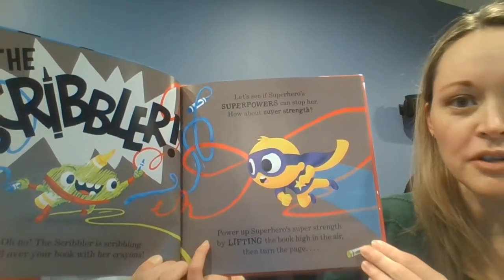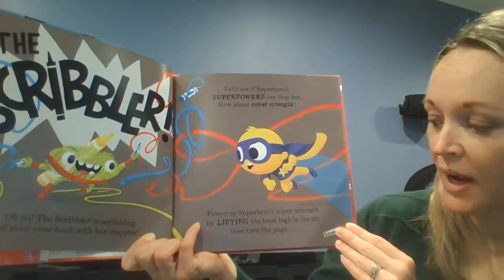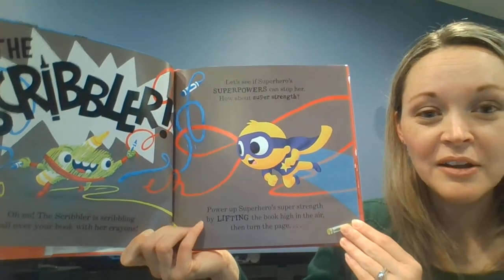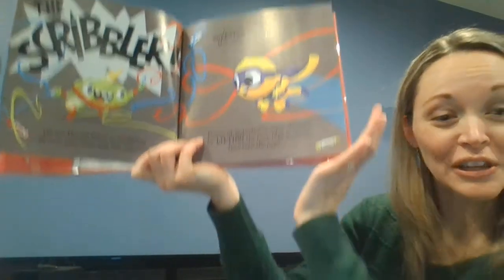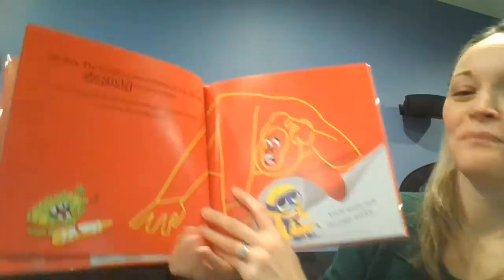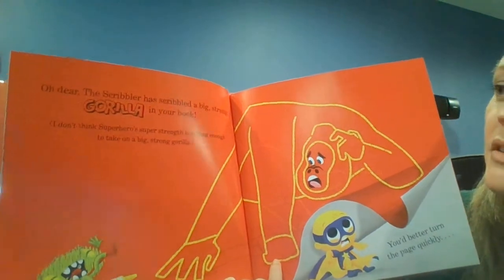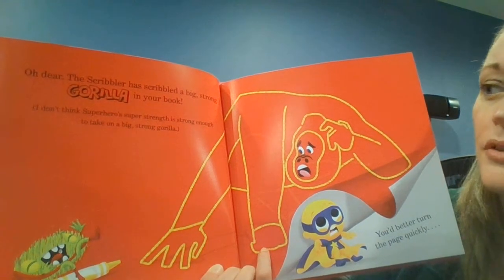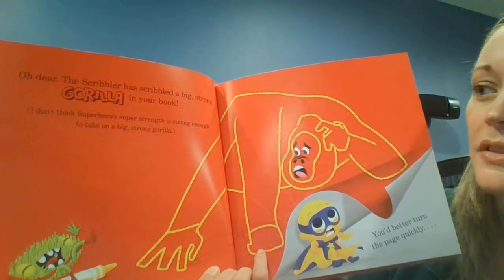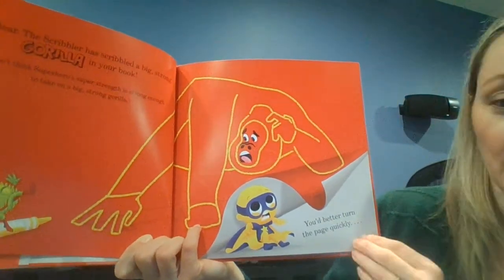How about super strength? Power up superhero's super strength by lifting the book high in the air. Can you help me lift the book? Put your hands like this. Ready? Then turn the page. Oh dear. The Scribbler has scribbled a big, strong gorilla in your book. I don't think superhero's super strength is strong enough to take on a big, strong gorilla. You'd better turn the page quickly.